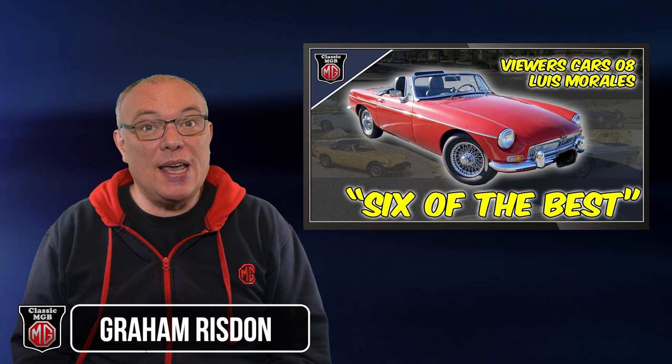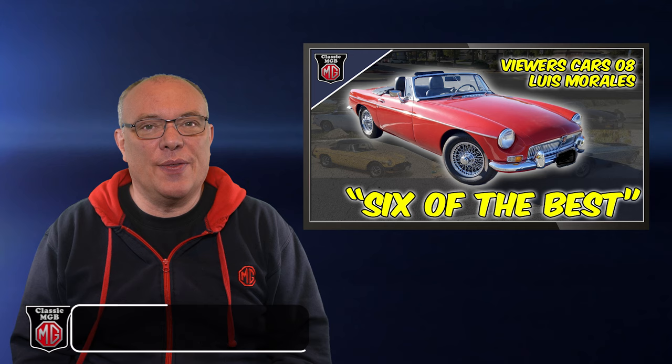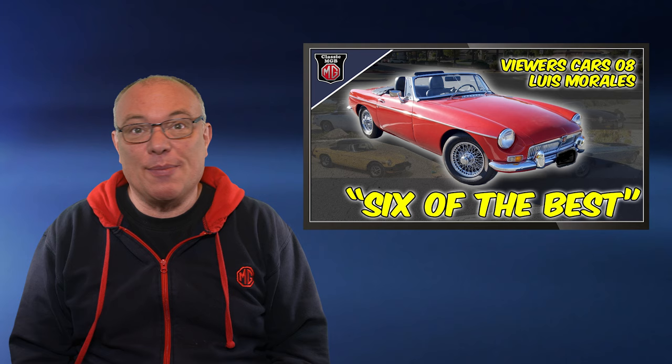Hi and welcome back to Classic MGB and another Viewers Cars episode. For this one we're off to sunny California and this time it's not just one MGB — it's loads of them, all owned by the same chap, Luis Morales. So let's take a closer look.